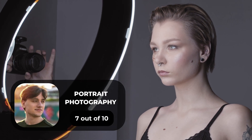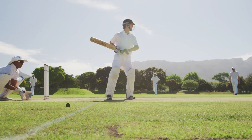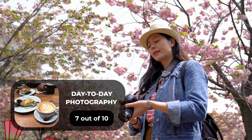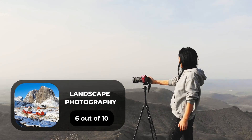For portrait photography, we will give it a 7 out of 10 rating. For street photography, we will give it a 7 out of 10 rating. For sports photography, we will give it a 10 out of 10 rating. For day-to-day photography, we will give it a 7 out of 10 rating. For landscape photography, we will give it a 6 out of 10 rating.